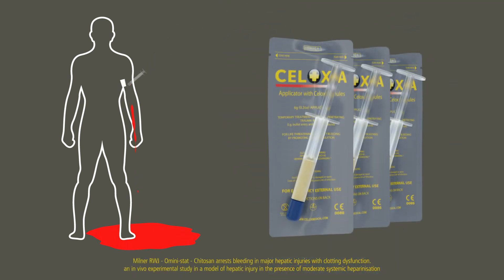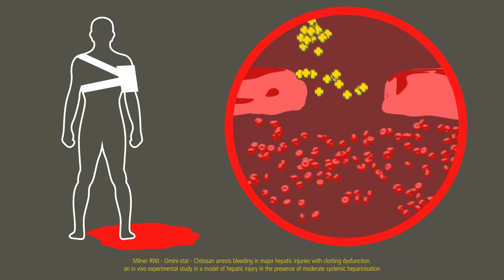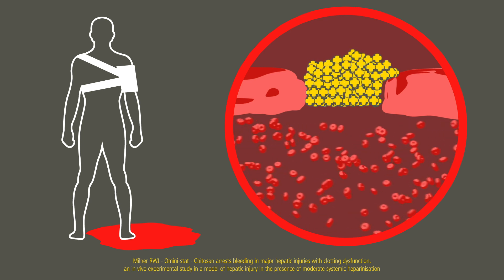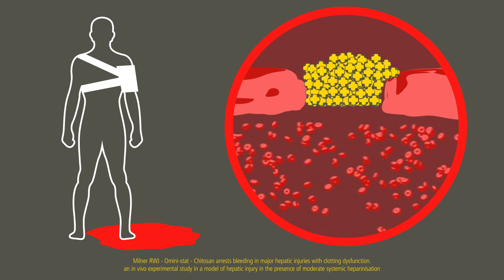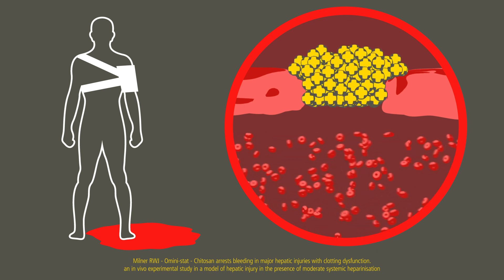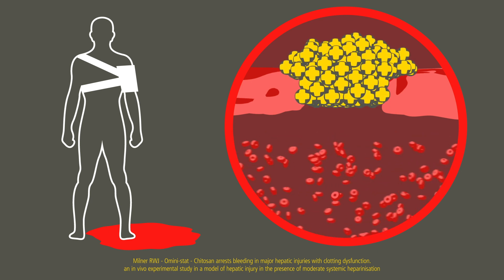CELOX is different. It works independent of the blood's intrinsic clotting mechanism. CELOX works physically at the source of bleeding. The mechanism of action for CELOX-A is through granule absorption of fluid in the blood, swelling and sticking together to create a robust gel-like clot that plugs the bleeding source.